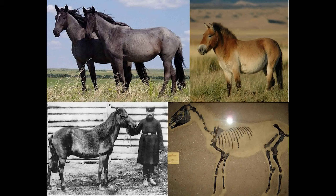Hi everyone, I'm Diego, and this is Two Species of Horses. One type of horse is domestic, the other is a Mongolian wild horse. Please enjoy.